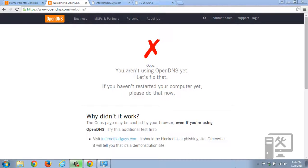Hey guys, I just wanted to show you what it would look like if you had OpenDNS set up and working on your computer. If you go to opendns.com/welcome — I'll have a link in the description — it shows you whether or not it's working.